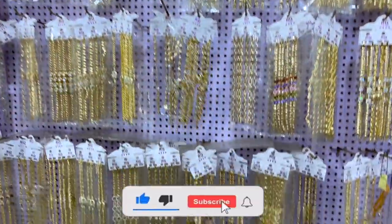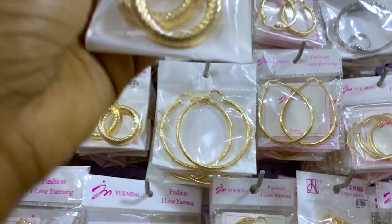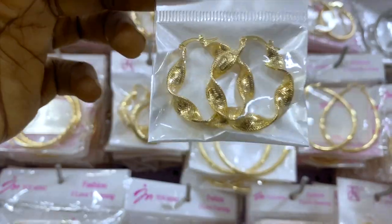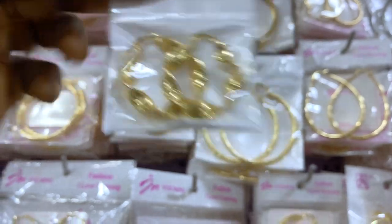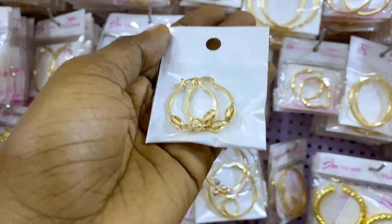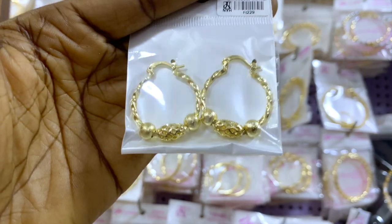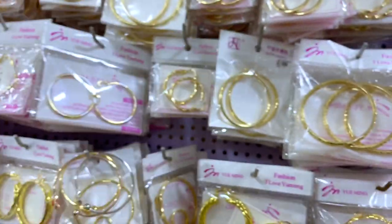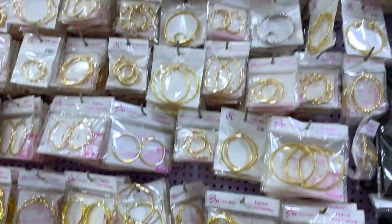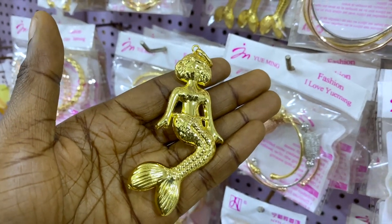These are just earrings with no pendants — how much is this one? 1,500 naira. These are gold replicas and this one is 1,500 naira. This one is also 1,500 naira. This one over here is 1,300 naira. There are lots of pretty earring designs on this side. This pendant alone is 1,800 naira — just one thousand eight hundred naira.